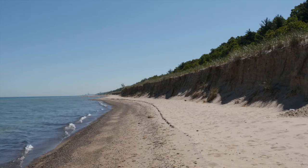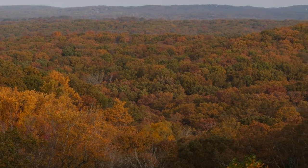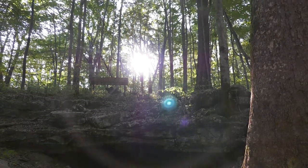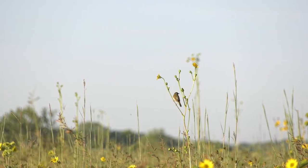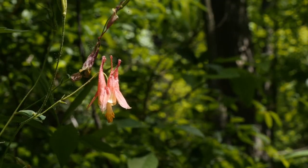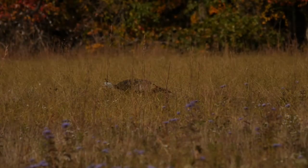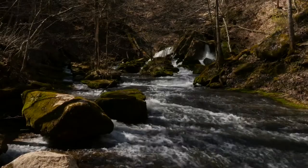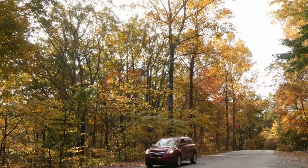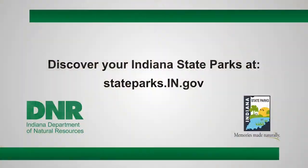Indiana, from an outsider's perspective, seems like a flat area with little to offer when it comes to biological diversity. But once you peel back the layers and take a journey around the state to our wonderful Indiana State Parks, you'll find a whole world of unique habitats with a plethora of amazing plants and animals. You'll likely make a few memories along the way — at least we think so. We can't wait to see you at one of our Indiana State Parks!